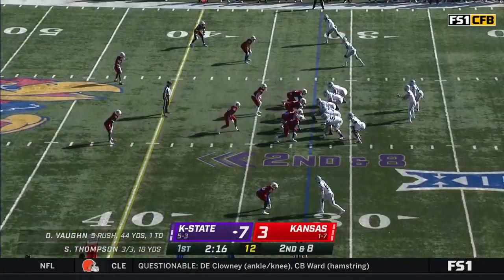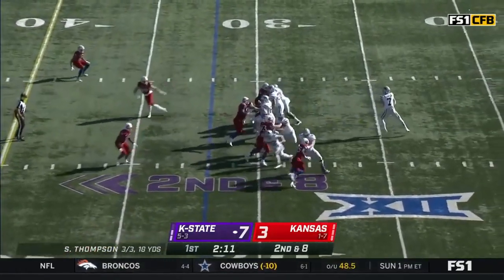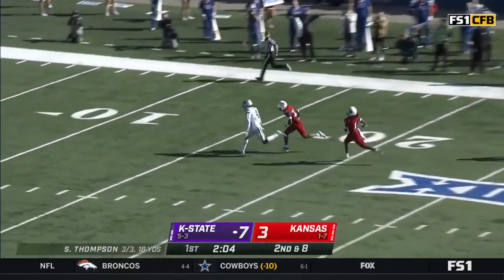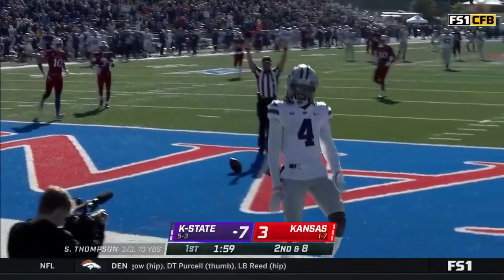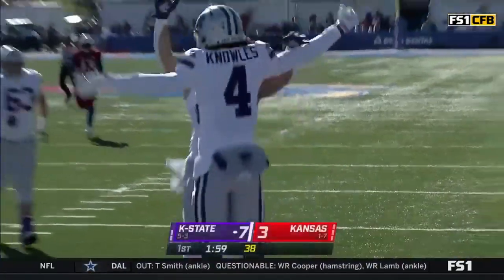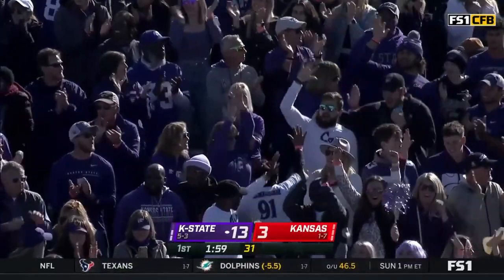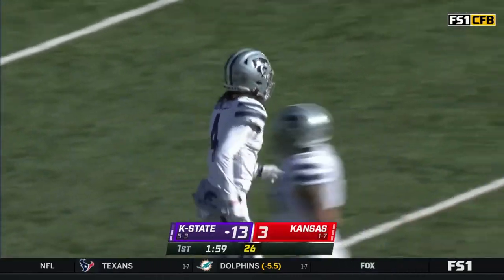It's all about the touches for Deuce Vaughn — there's his sixth touch of the day. You talked about his numbers. Thompson to throw on second and eight. Plenty of time. Loading a deep one for Knowles. He's got it. He's going to score. Malik Knowles — touchdown, Kansas State. 68 yards. Thompson to Knowles. They're doing it on the ground, they're doing it through the air, and the Wildcats have taken early control in this one.